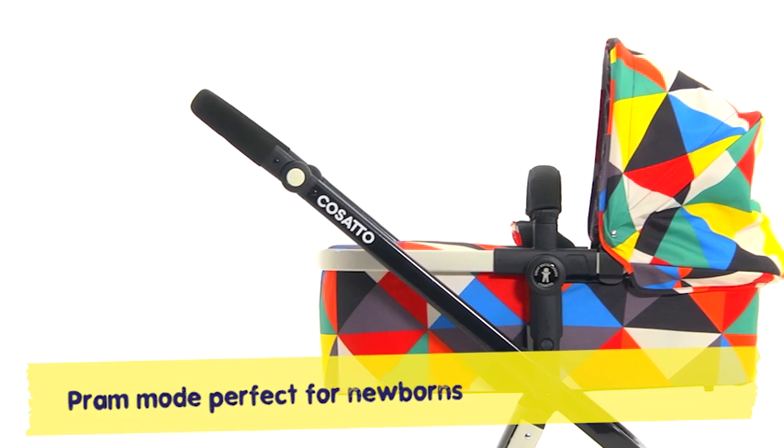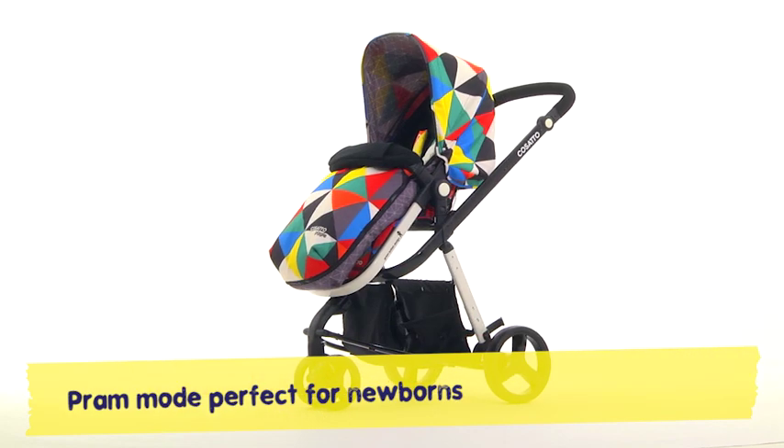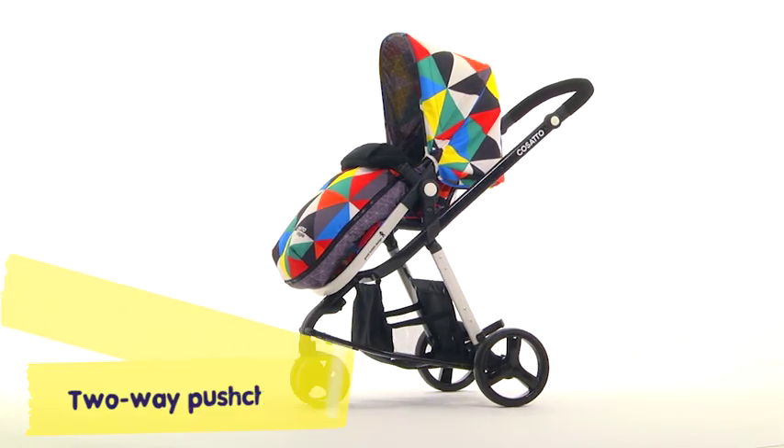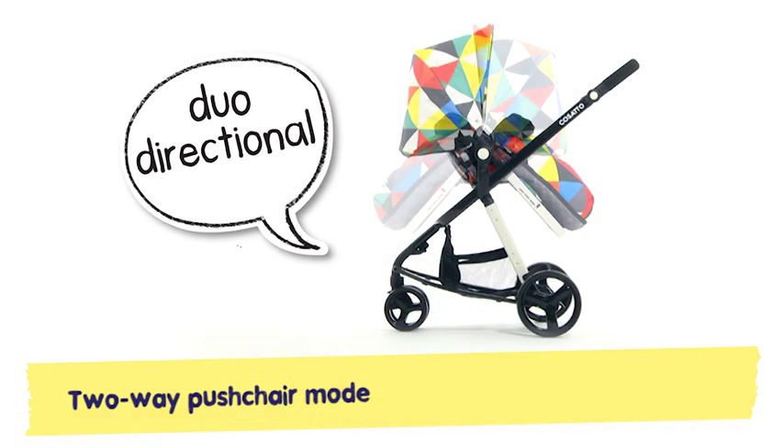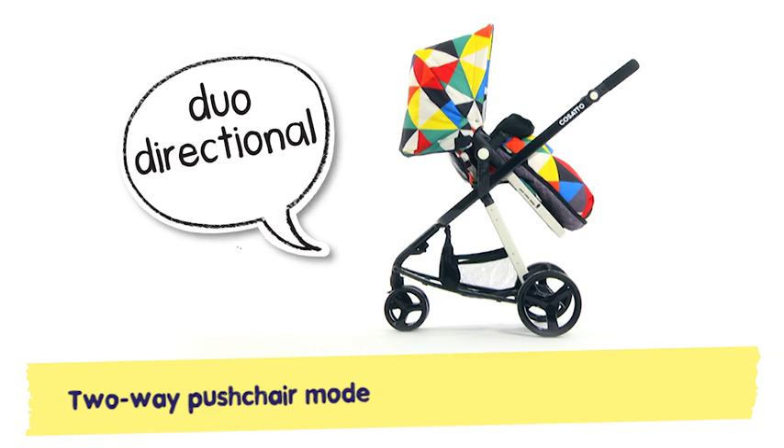A from-birth pram for cosy newborns in the know, becomes a 2-way pushchair as little one grows. Your little chuckler can face you or the street, for a private joke or the public to greet.